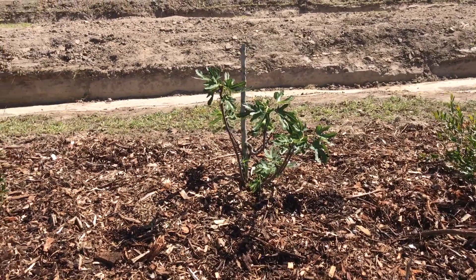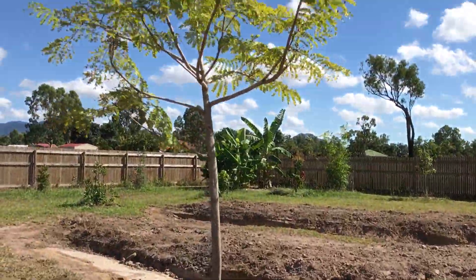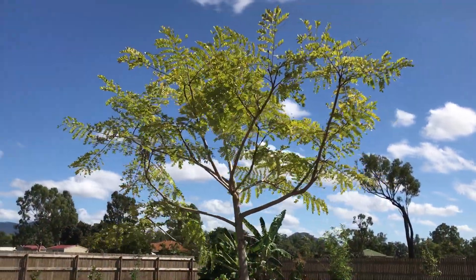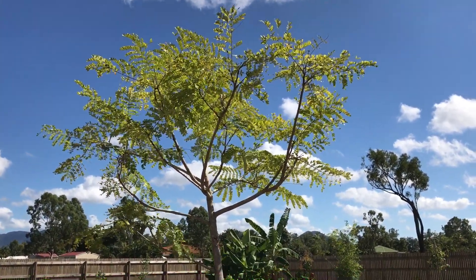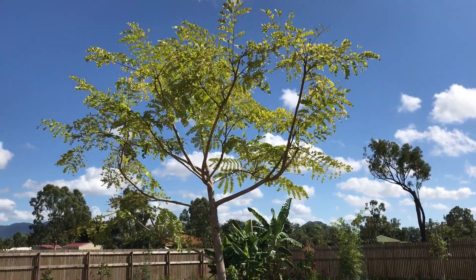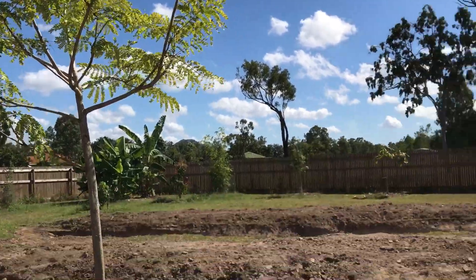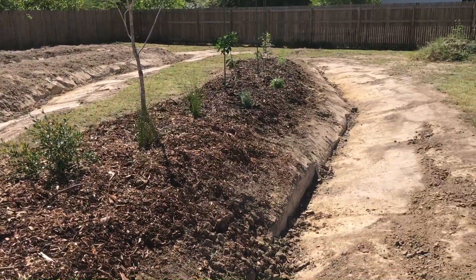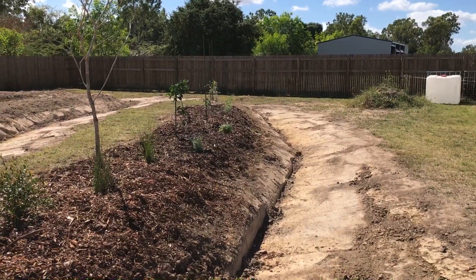Another forest flame. This one here is a yellow flame tree. I want this here for a couple of reasons — it'll be a bit messy but it'll provide a lot of mulch, and also a lot of shade for this end of the swale from the western sun, because I'm facing almost due east, so during summer that will help.